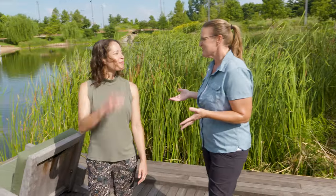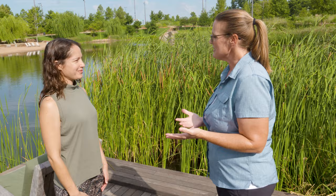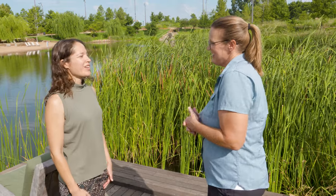Today we are here at Gathering Place in Tulsa, Oklahoma, and joining me today is Stacey Martin, who is the Director of Horticulture and Operations. Stacey, thank you so much for having us today. It's a beautiful park and there's so much going on. Tell us a little bit about the horticulture aspect of it.